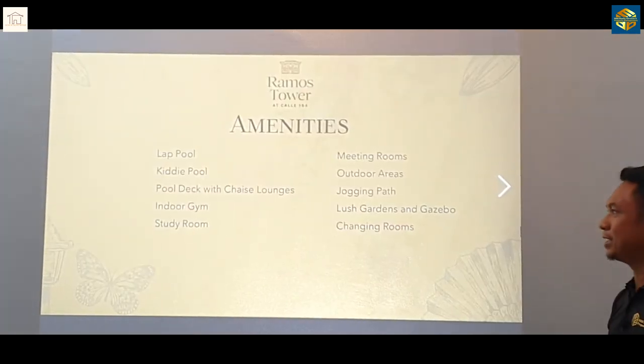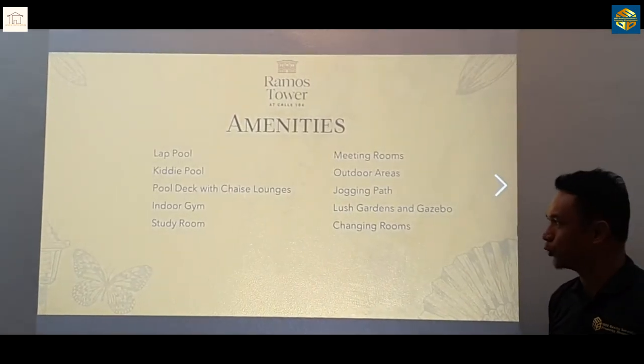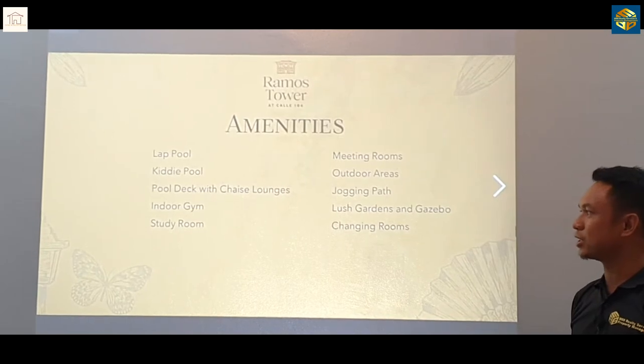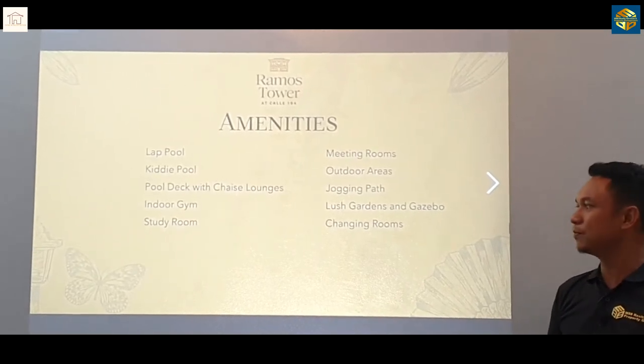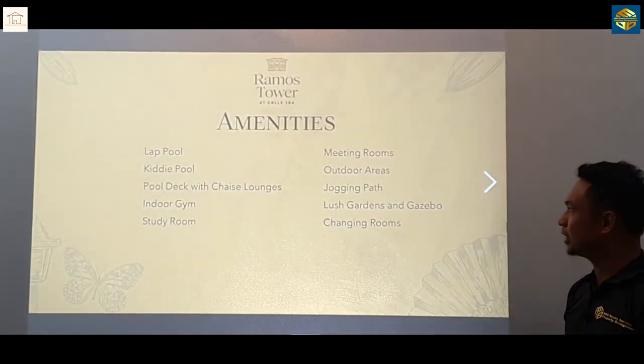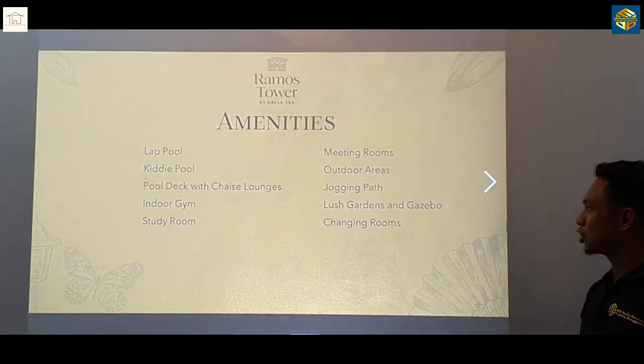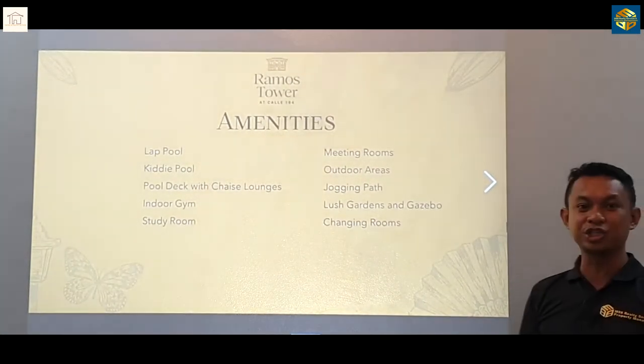Everybody talks about amenities. So we've got the lap pool, kiddie pool, pool deck with chaise lounges, indoor gym, study room, meeting rooms, outdoor areas, jogging paths, lush gardens, gazebo, and changing rooms.